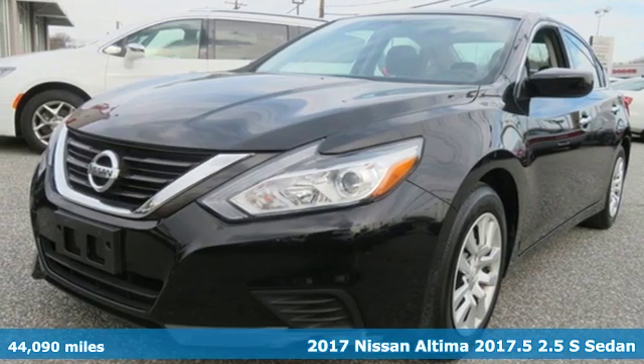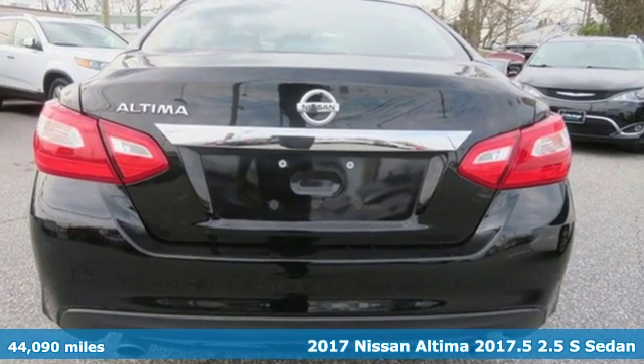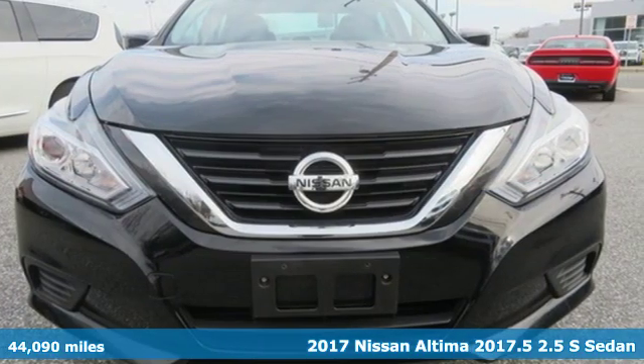It's a 2017 Nissan Altima. No one likes to be put in a box, so don't drive one. Enjoy the aggressive looks and the soothing comfort of the Altima.